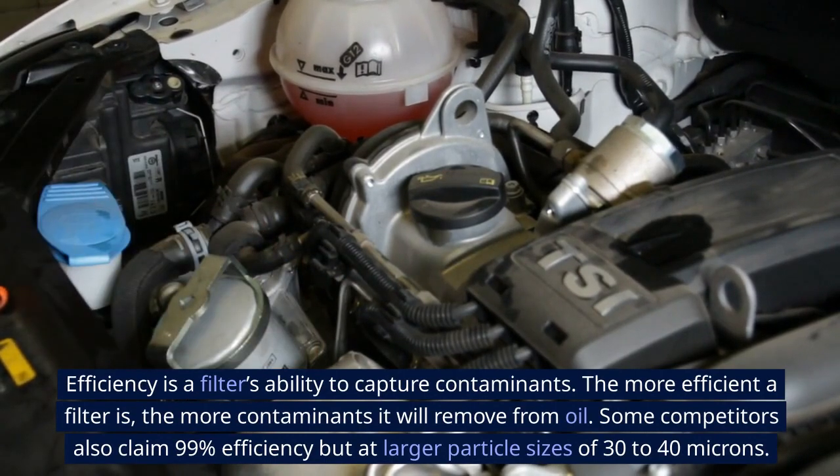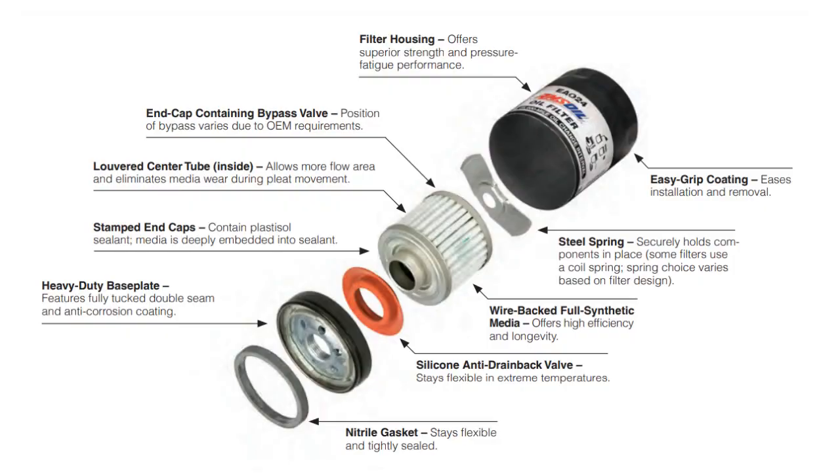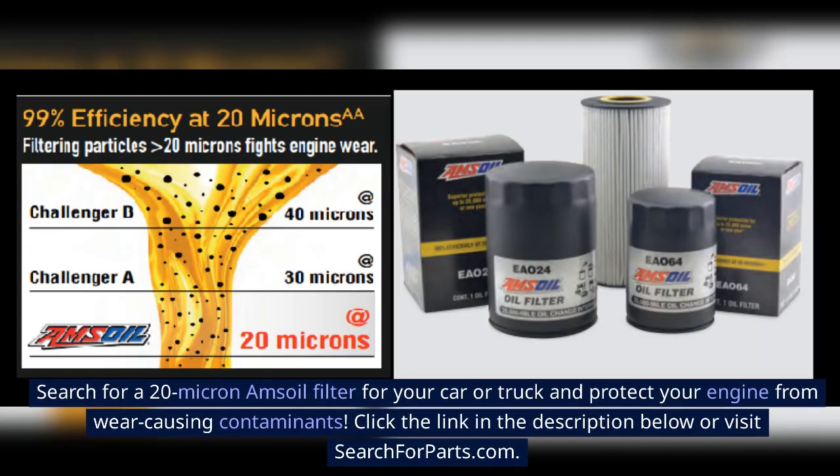Some competitors also claim 99% efficiency, but at larger particle sizes of 30 to 40 microns. Amsoil oil filters provide a filtering efficiency in accordance with an industry standard of 99% at 20 microns — one of the best ratings on the market. Search for a 20 micron Amsoil filter for your car or truck.